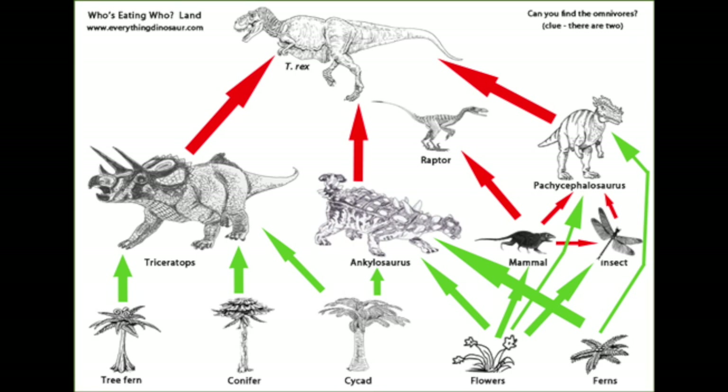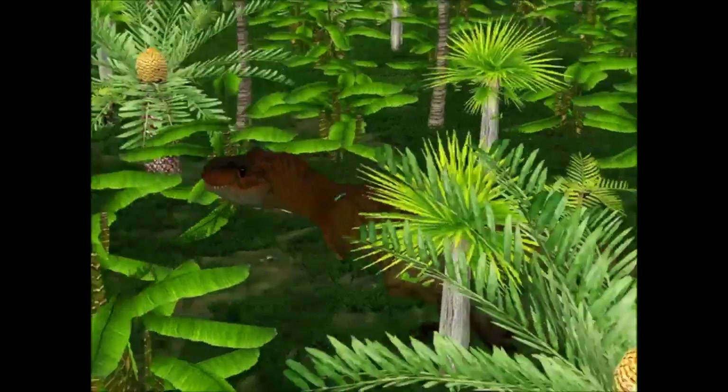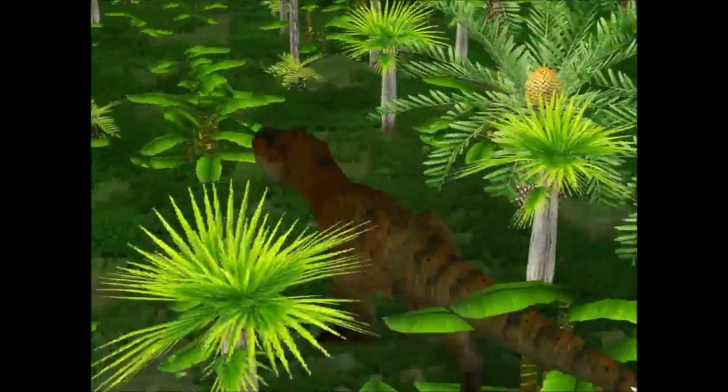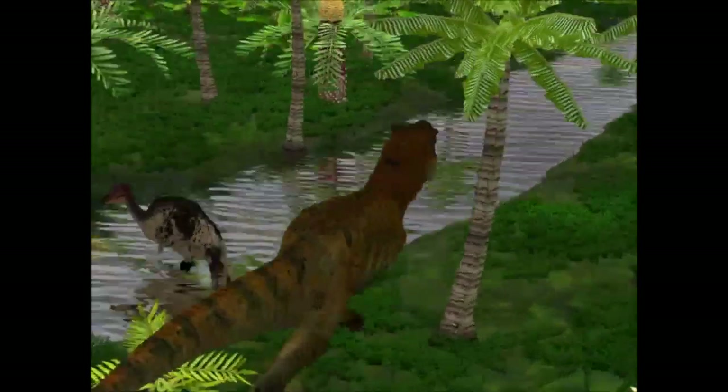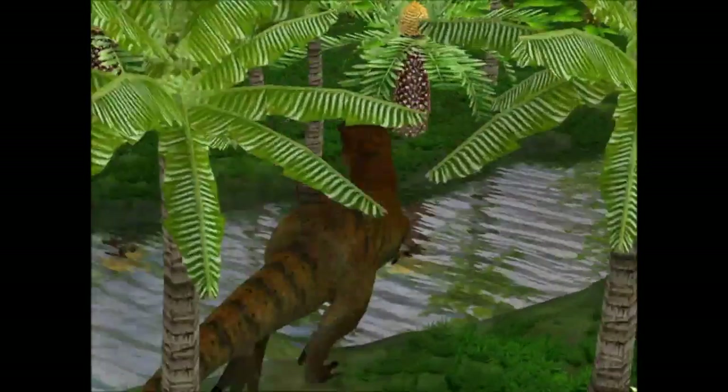Being a huge carnivore — that is, a meat eater — the T-Rex was at the top of the food chain in its environment. Using its huge and powerful jaws, it could eat 500 pounds of meat in one bite.